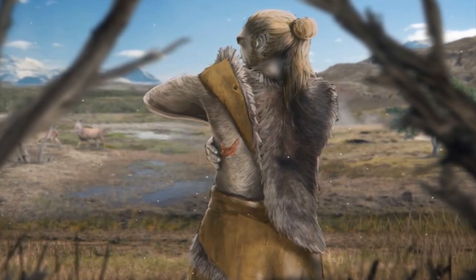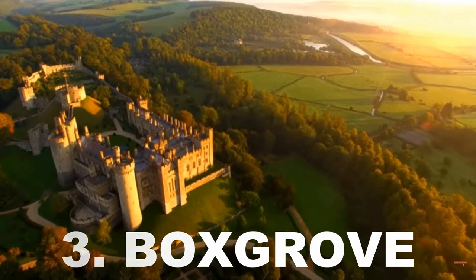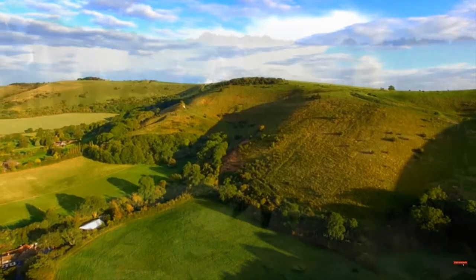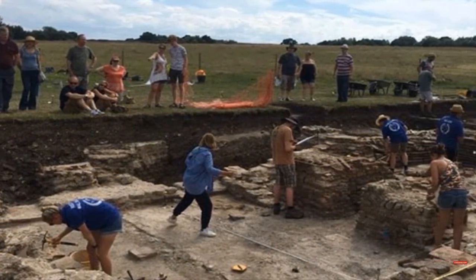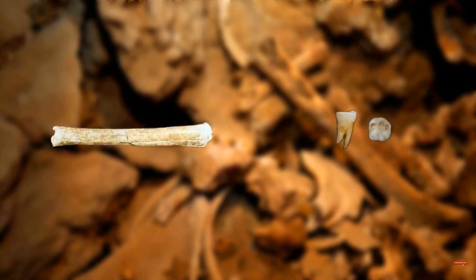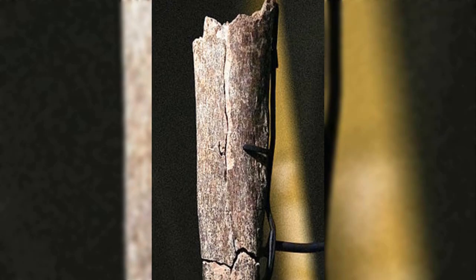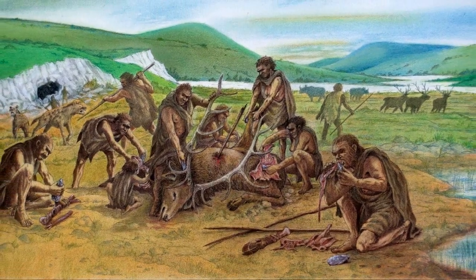Number three: Boxgrove. On England's southern coast, in 1993, anthropologists recovered what are the oldest hominid remains ever found in the country — a shin bone and two teeth dating to half a million years ago. The robust tibia bone is also thought to indicate a lot of running activity by the human it came from, thought to be from tracking an animal after spearing it.